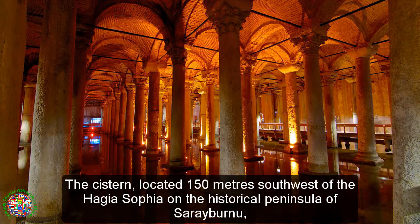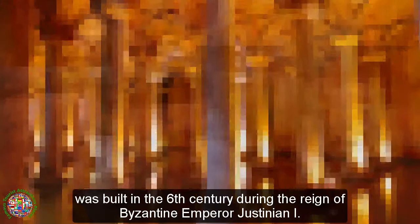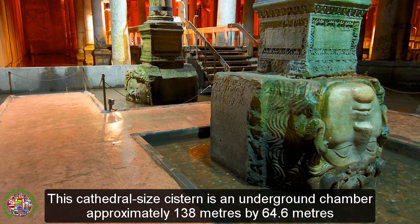The cistern, located 150 meters southwest of the Hagia Sophia on the historical peninsula of Cerbernu, was built in the 6th century during the reign of Byzantine Emperor Justinian I. This cathedral-sized cistern is an underground chamber.